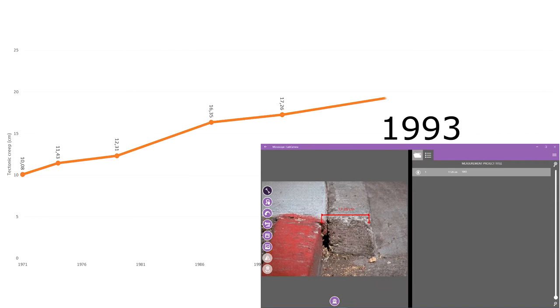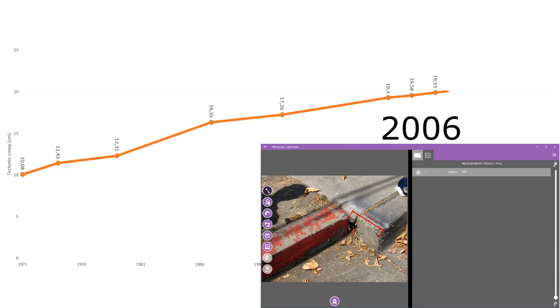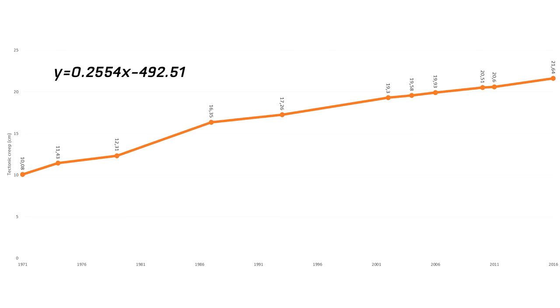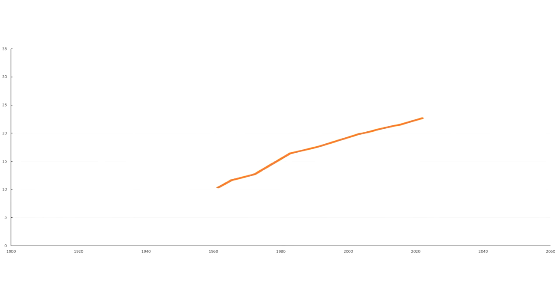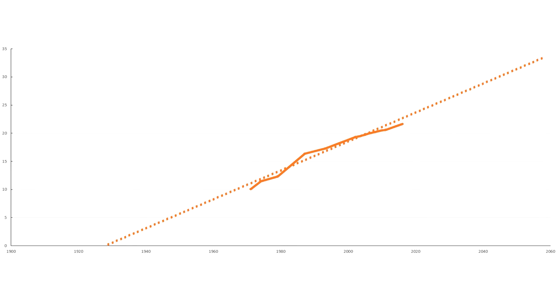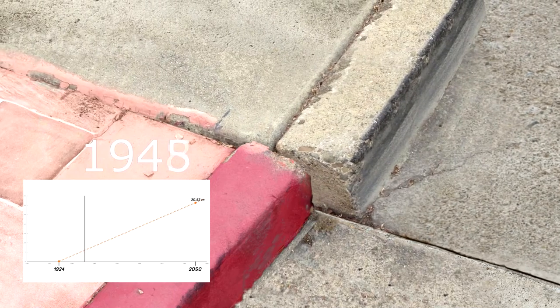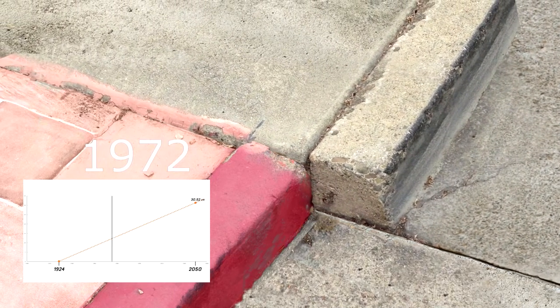If you represent this data on a diagram, it shows a linear change. To make some estimations, we determined the equation of the line of best fit — displacement versus years — which revealed that if it really was a linear motion in the past too, the pavement must have been built somewhere around 1924. It also allows us to project the movement a little further. Here is how the curb moved up until now, and how it would have continued to move if it hadn't disappeared two months ago.